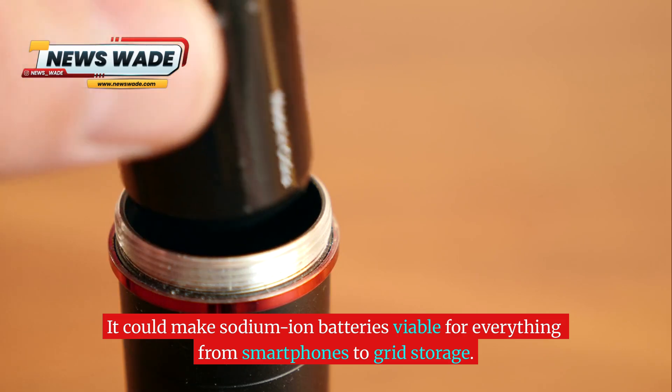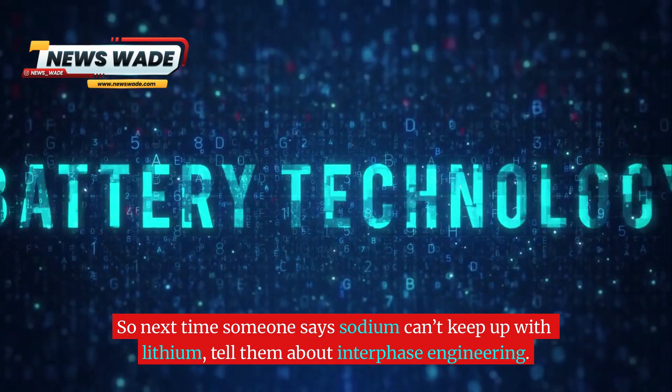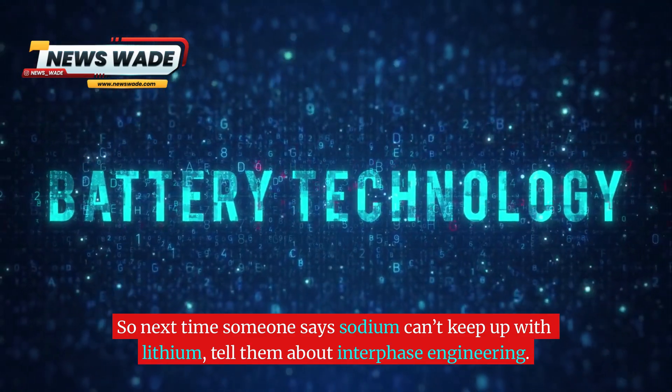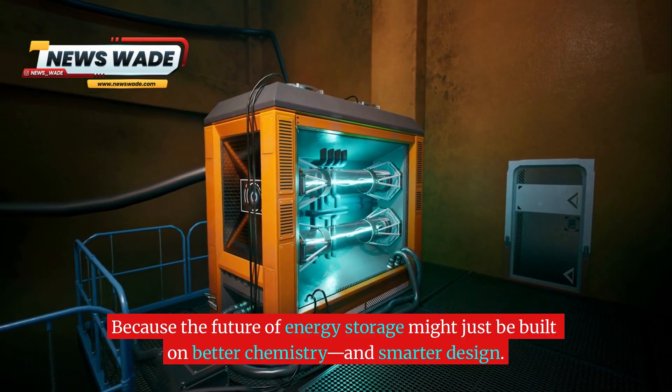It could make sodium ion batteries viable for everything from smartphones to grid storage. So next time someone says sodium can't keep up with lithium, tell them about interphase engineering — because the future of energy storage might just be built on better chemistry and smarter design.